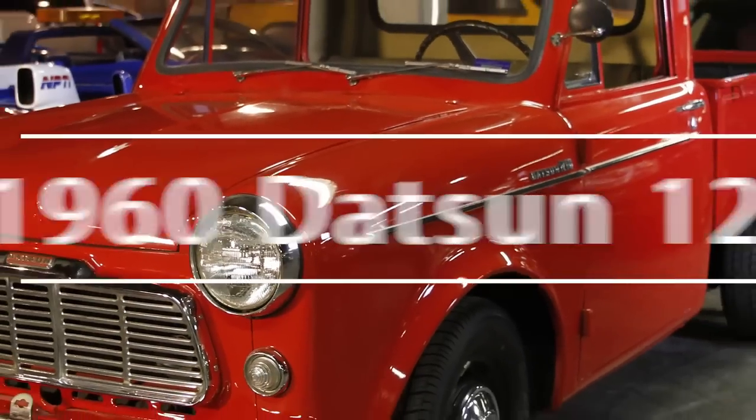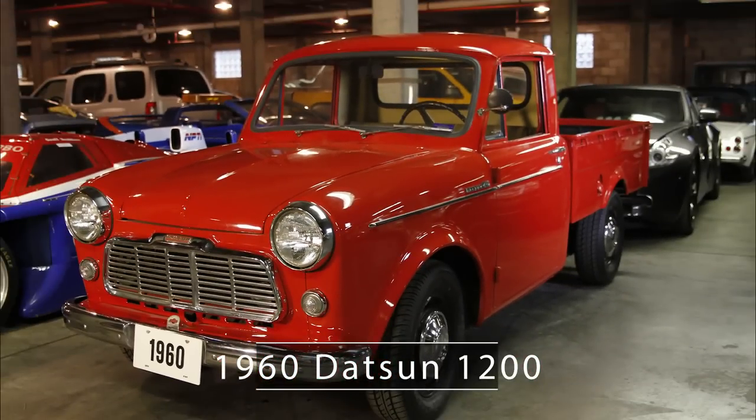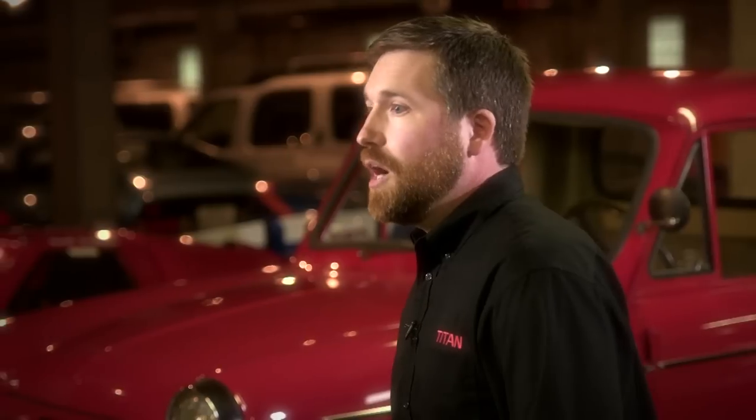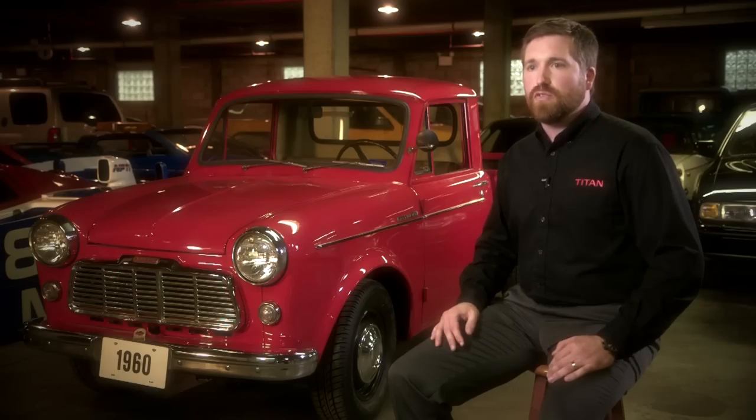When Nissan began business in the U.S. under the Datsun name, one of the first vehicles sold was this beauty here — with a one-liter engine and 37 horsepower. Very humble beginnings, but a very capable truck that really set the stage for everything to come.